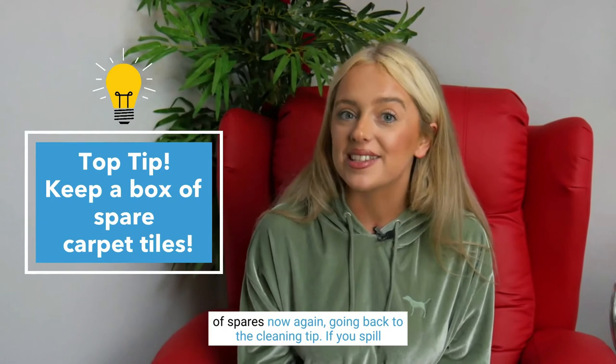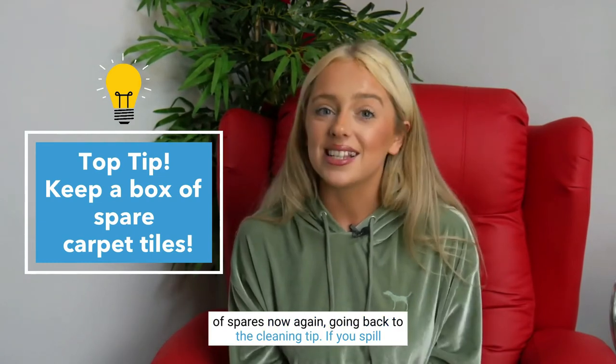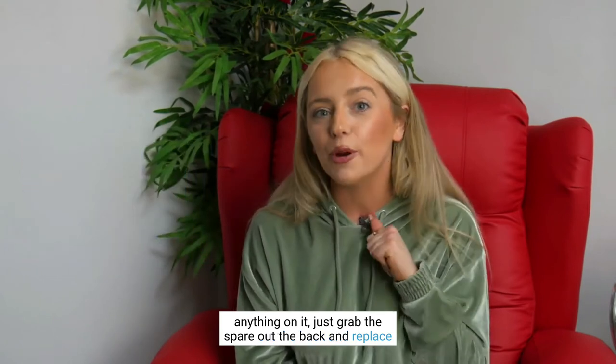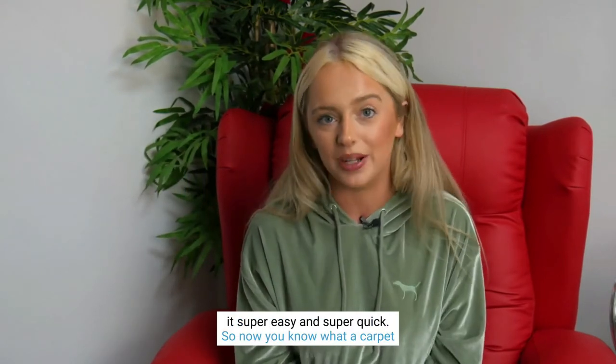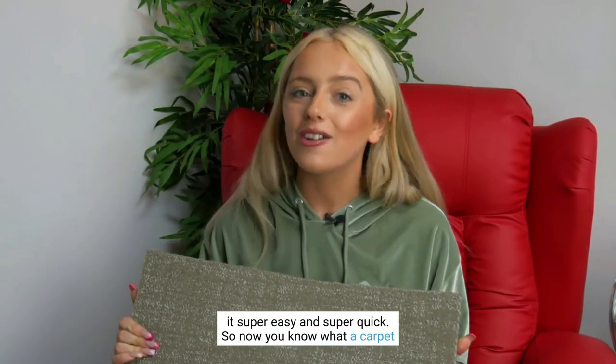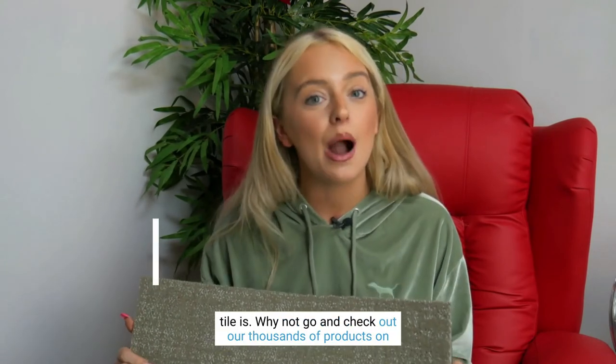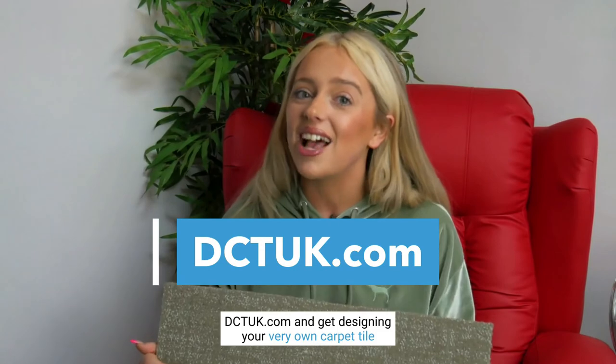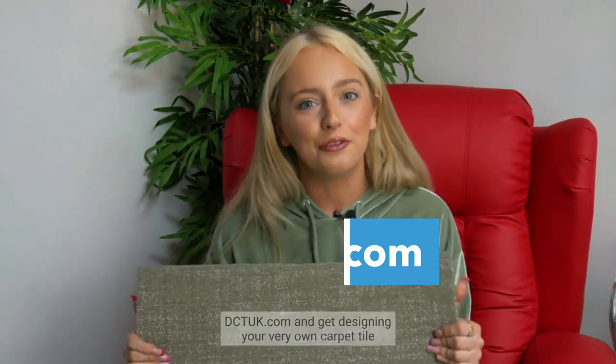Another great top tip about carpet tiles, which you may not be able to do with carpet roll, is that you can keep a box of spares. Going back to the cleaning tip — if you spill anything, just grab a spare out the back and replace it. Super easy and super quick. So now you know what a carpet tile is, why not go and check out our thousands of products on dctuk.com and get designing your very own carpet tile floor.